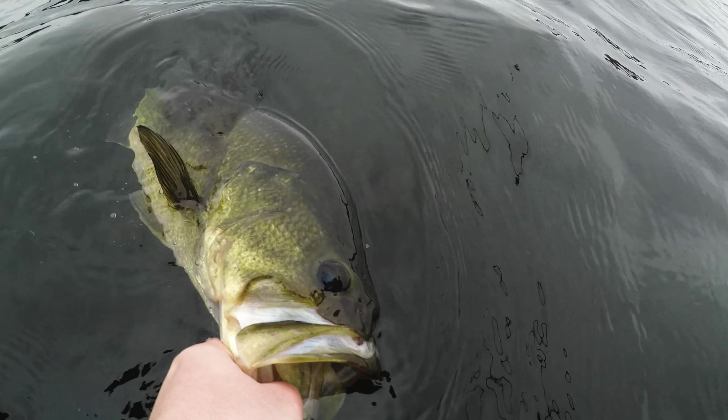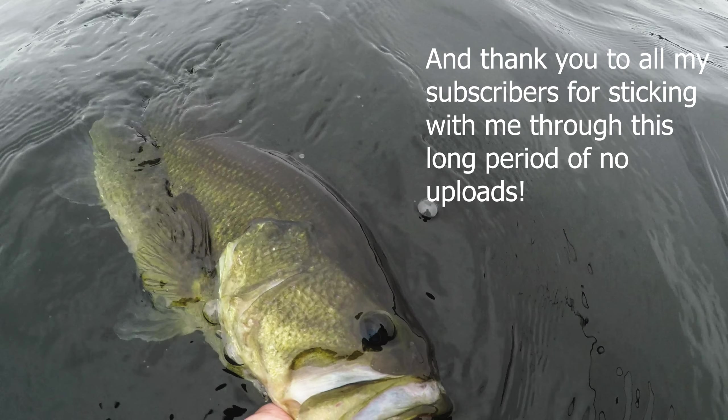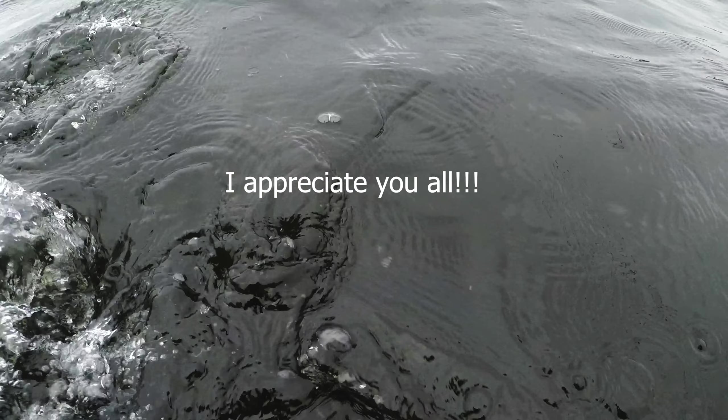Alright you guys, that's going to do it for today's fishing adventure. Thank you guys so much for tuning in. If you're not subscribed, make sure you subscribe down below as well as hit that notification bell so you can be notified next time I upload. It was really exciting to get on my first fish of 2022 and I'm happy I got to bring you guys along with me. I know it's been a long time since I uploaded but this year I should be able to upload a lot more and be a lot more consistent. Thank you guys so much for watching and I'll catch you guys on the next fishing adventure.